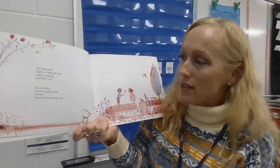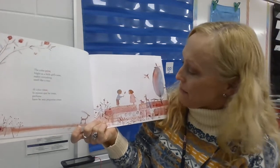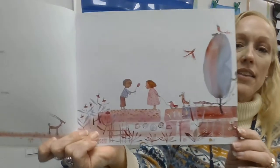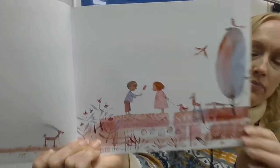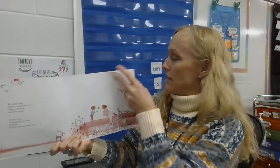The color pink — bright as a little girl's nose, makes everything smell like a rose. Did you catch that? Nose and rose — they rhyme! Do you see all the pink things in this picture?